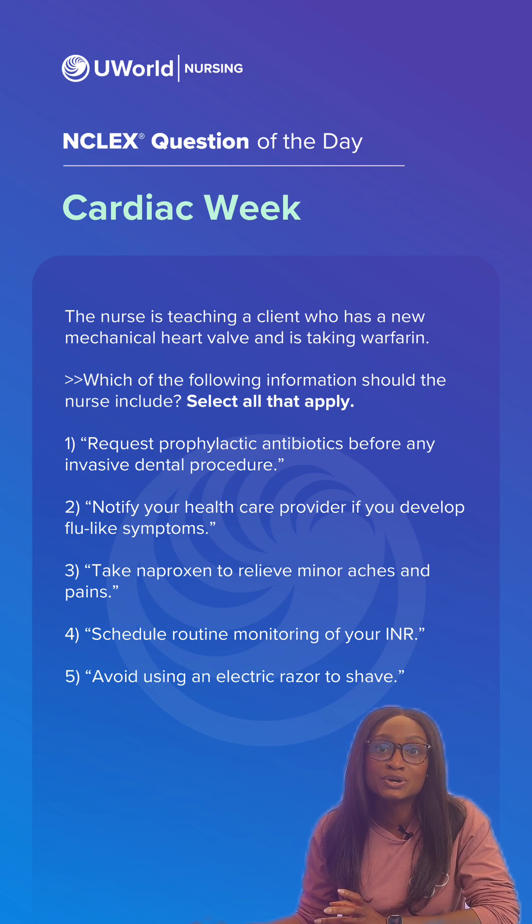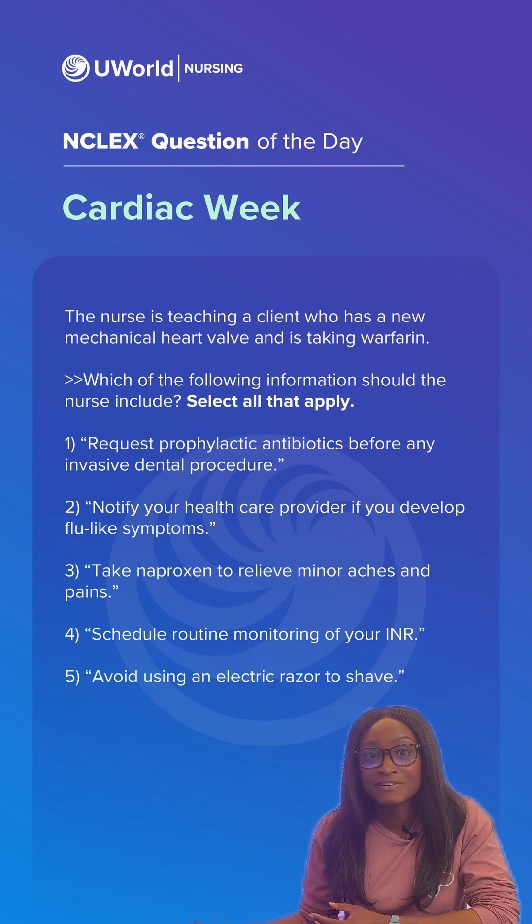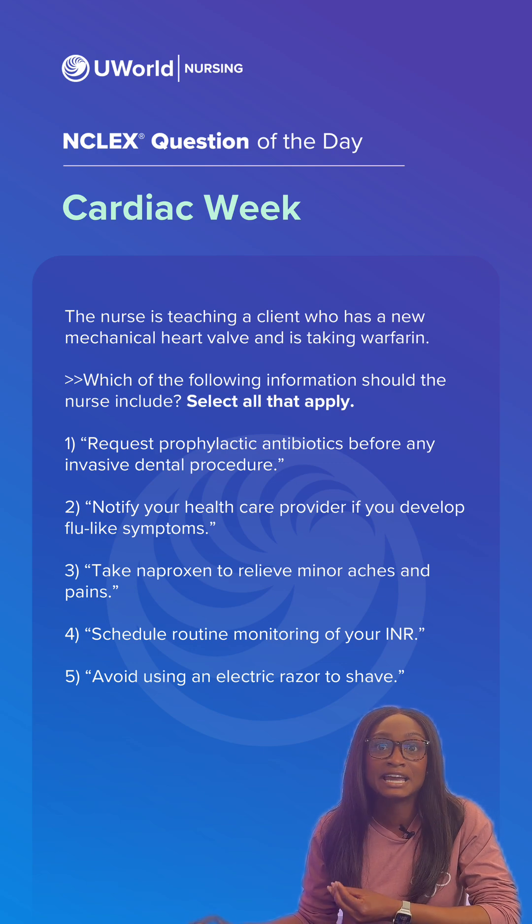Which also leads to option two, another correct answer. These flu-like symptoms are indicative of endocarditis, which is an infection of the heart. We would need to promptly notify the provider to start antibiotics to again protect the new heart valve.